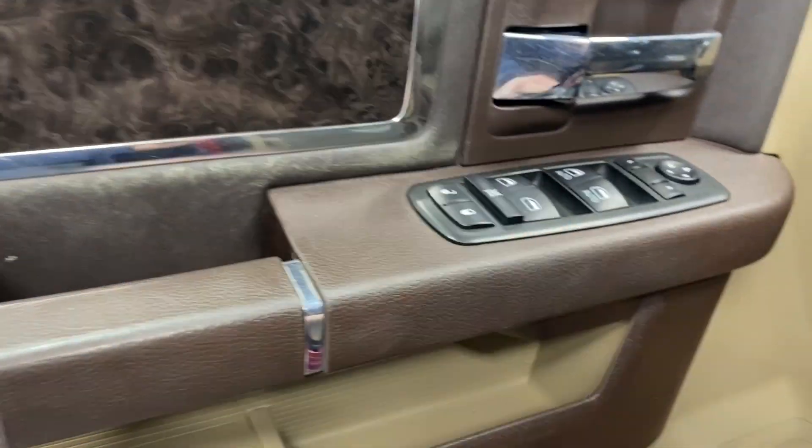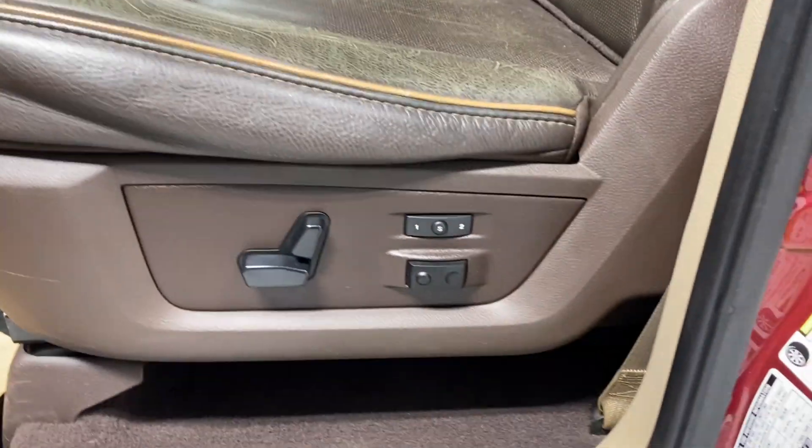The door's got a nice armrest, wood trim, power locks and mirrors, leather upholstery in a pouty brown color — the Longhorn Edition. Power driver lumbar support.